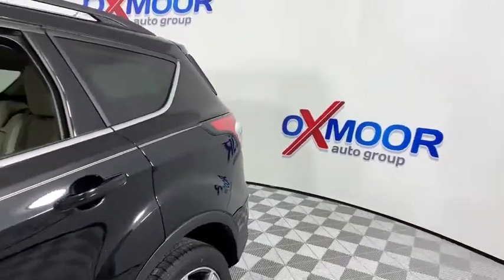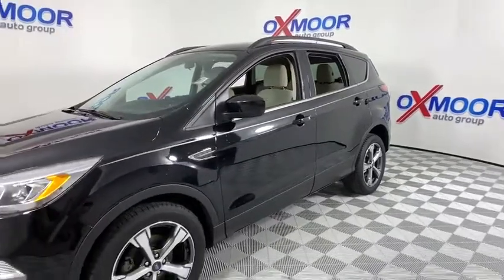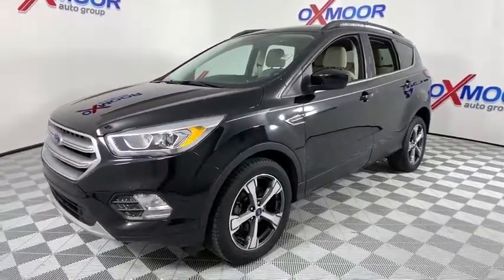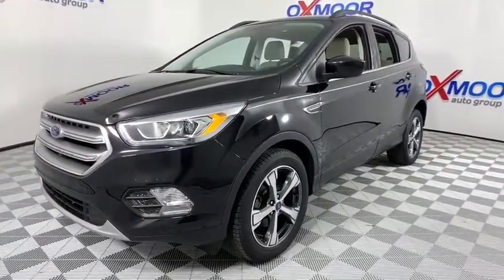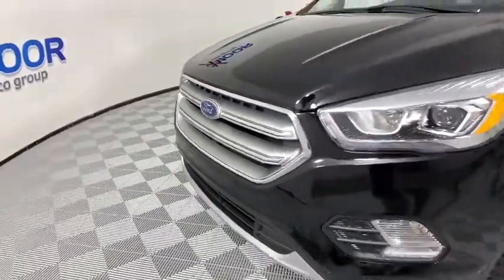Stop by and take a look at the 2017 Ford Escape. Gas engines flex, tow, sip and go with Ford Escape. This vehicle has less than 15,000 miles. Here are some of this vehicle's great options.